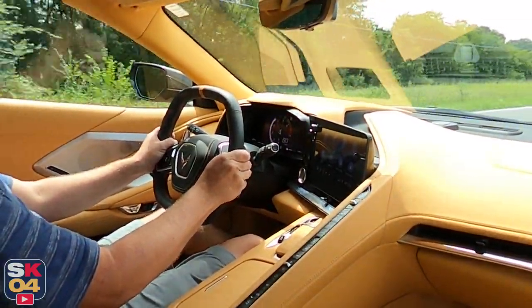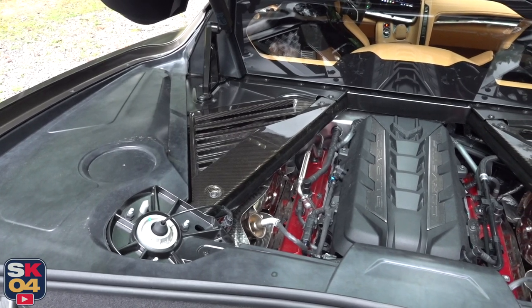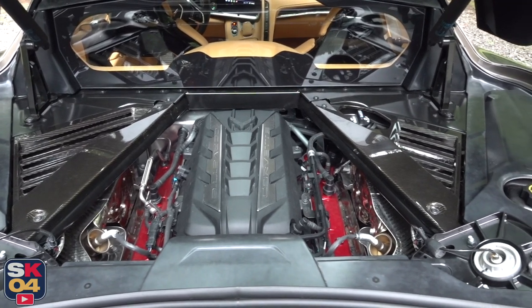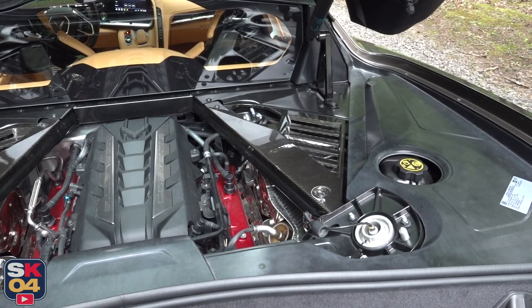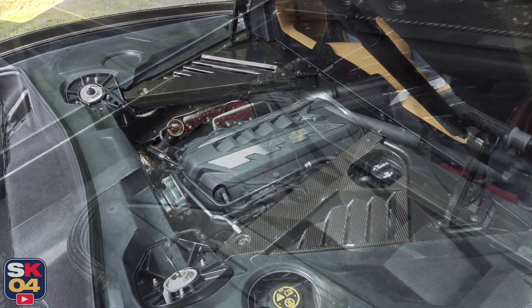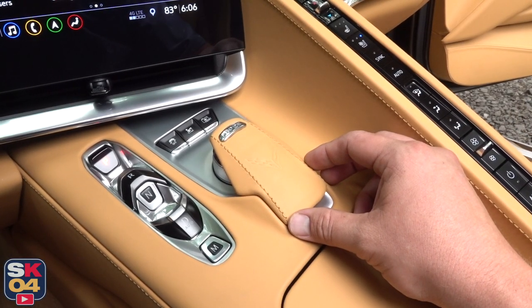Oiling is achieved through a dry sump system, a first for an entry model Corvette. The system includes three scavenge pumps for improved track performance and supports lateral acceleration levels exceeding 1G in all directions. The detailing of the engine bay is awesome — it definitely has that supercar vibe to it. A glass panel on the rear hatch allows a clear view into the engine compartment. If you opt for the engine appearance package, LED lighting is added along with carbon fiber closeout panels on either side of the engine.